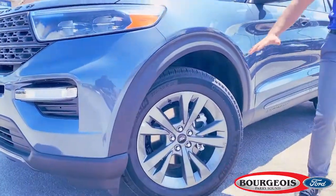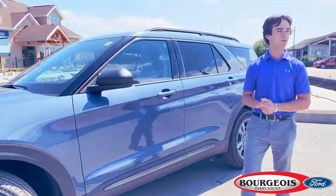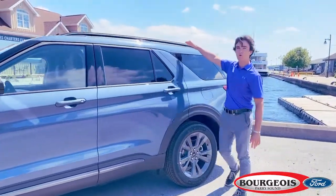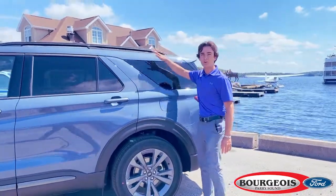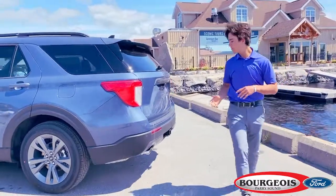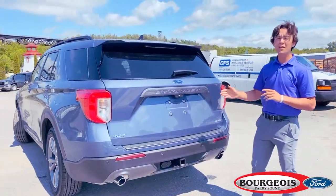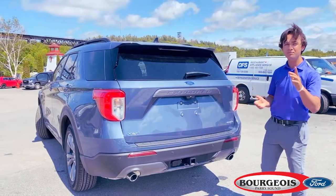Moving along, we've got our 20-inch sport-specific grey wheels, and as we come along the side of the vehicle, you'll notice your roof-mounted roof rails, which are great for all your cargo accessibility needs. As we come along the back of the vehicle, we've got our factory-equipped tow hitch, which will help you tow an impressive 5,300 pounds with your 10-speed transmission.